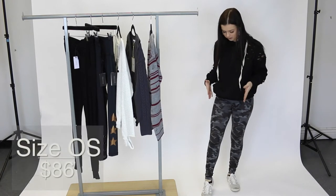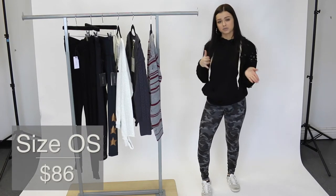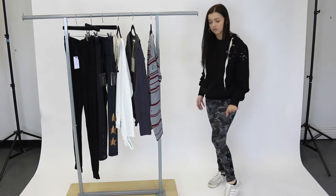For my bottoms, I'm wearing this star legging by Strut This. They are one size and I usually wear a size extra small or small and they fit me nice and snug, but they are pretty stretchy. They are so adorable.